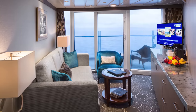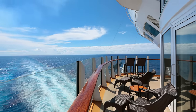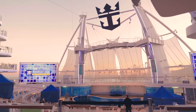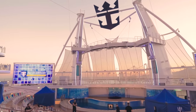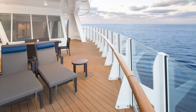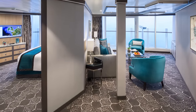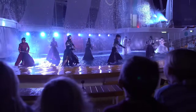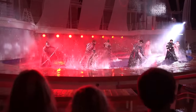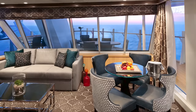Then you have the Aqua Theater Suite, available only on Oasis Class ships. This is a massive room with a giant wraparound balcony offering views of the ocean and the Aqua Theater below. The outdoor views are what make this suite truly stand out — staying in an Aqua Theater suite means you have on-demand views: not only the ocean from multiple angles, but you can actually see the Aqua Theater shows right below you from your balcony. No need to reserve a seat or compete with anyone — just walk onto your balcony and watch the show.